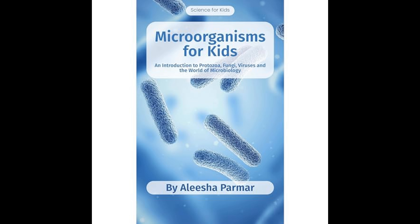Microorganisms for Kids, an introduction to protozoa, fungi, viruses, and the world of microbiology by Alicia Parmer, is a comprehensive resource designed to introduce children to the fascinating world of microorganisms. The book aims to educate young readers on the diverse types of microorganisms and their importance in everyday life, as well as their role in the environment.